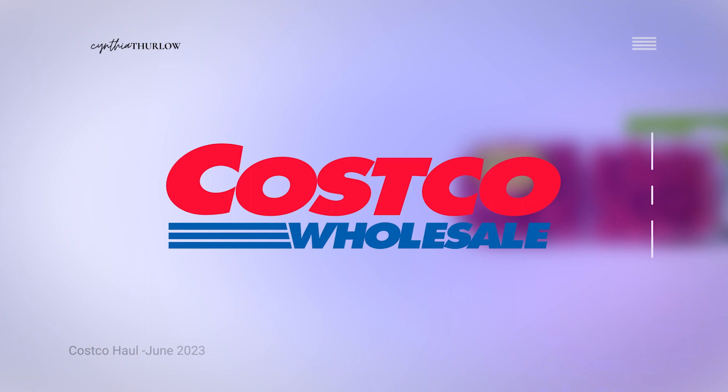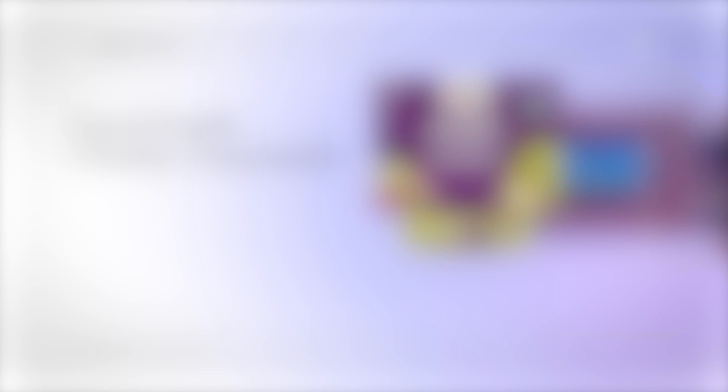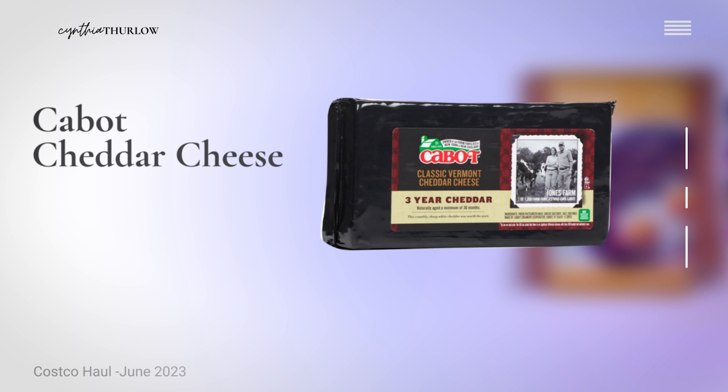It goes without saying, Costco does a really nice job with fruits and vegetables — a lot of organic varieties. Berries are really popular in our house, and raspberries and these mini cucumbers are a great option. They also have great organic pastured meat, though I didn't purchase any today. They have great chunky pre-made guacamole — you can throw one in the refrigerator, one in the freezer. I also picked up 24 eggs and cheese; they have a lot of options, and two and a half pounds of cheddar will go quickly in my family.